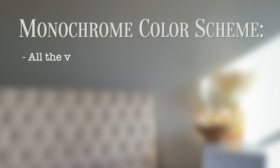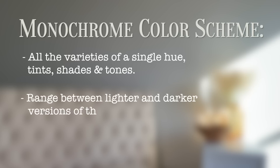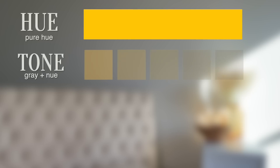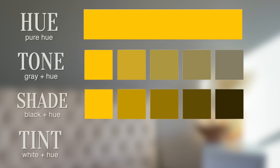For me, neutrals are everything from white all the way to dark brown and everything in between. Sometimes I throw in a couple of earth tones, and I also consider a monochromatic palette a neutral palette. One definition says monochrome colors are all the varieties of a single hue — the tints, shades, and tones, ranging between lighter and darker versions of the base color or hue. Tone is achieved by adding grays, shade by adding black, and tints by adding white. Also, on international websites, 'monochrome' sometimes refers to black-and-white patterns.